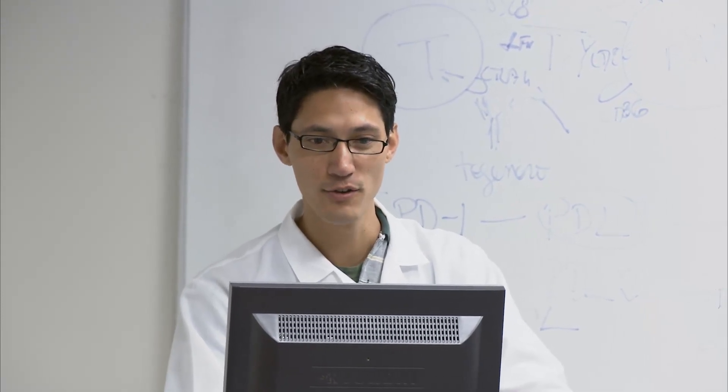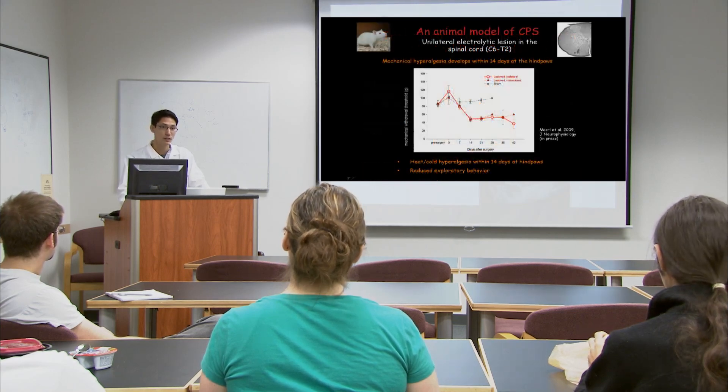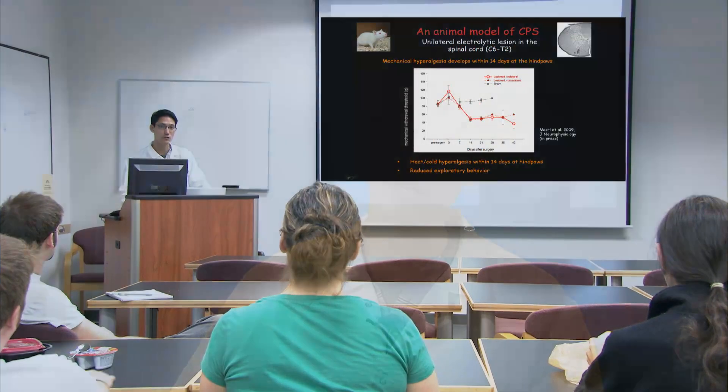Understanding how the cells in the motor cortex dynamically regulate information coming in, execute commands going out, and how they interface — how they talk to each other to make that happen — will be important for the efficiency of prosthetic controls and robotic controls. If we knew how the dynamic network in the motor cortex changed over time, maybe we could develop better computer programs to read that information and lead to more efficient control of those prosthetic limbs.